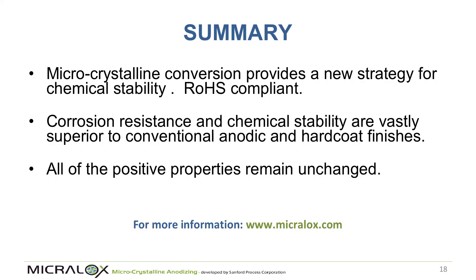To quickly summarize: there's a new, patented strategy — a new type of anodic coating marketed under the name Microlox. It allows people to retain all the beneficial qualities of anodizing while having a coating that is much more chemically stable. For more information, visit the Microlox website, or visit us at booth 559.